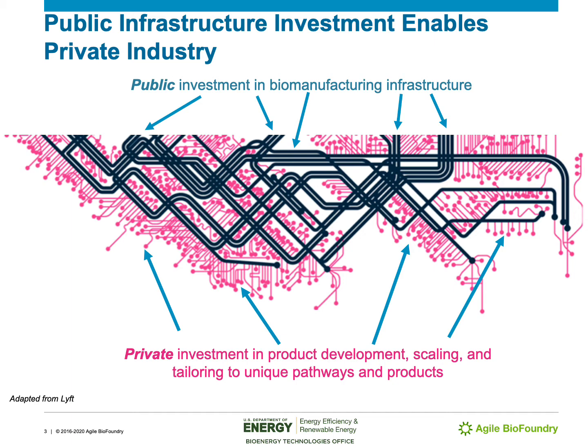One way that we like to talk about the Agile BioFoundry is through an analogy with public transportation. Shown on the screen is an image we adapted from Lyft, in which the dark lines indicate public transportation and the pink lines indicate private transportation. The idea being that if a passenger wants to go to a particular place, they might be able to use a bus or a subway to get fairly close to where they want to go — say, a city center — but they might still need to take a rideshare like Lyft, a bike, or walk to get to their final destination, such as a restaurant or their place of residence.